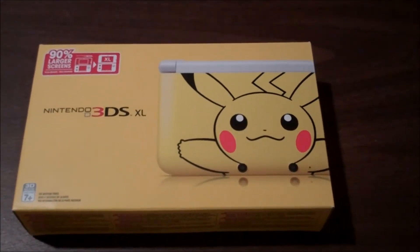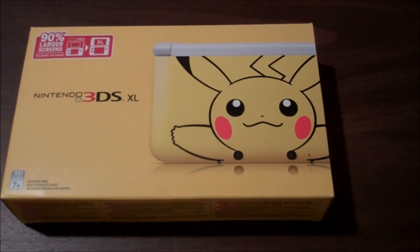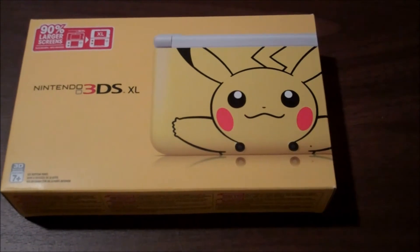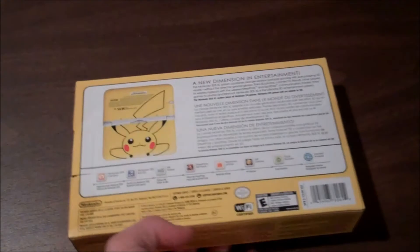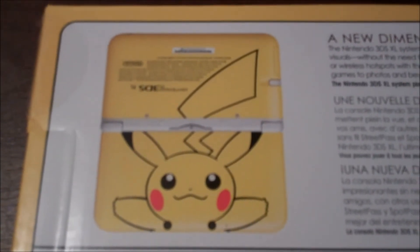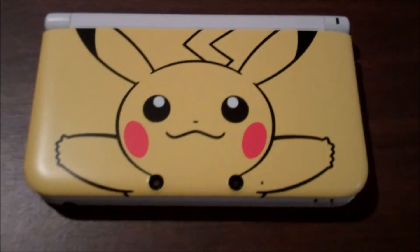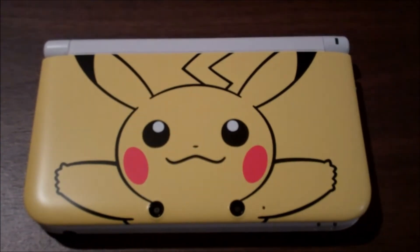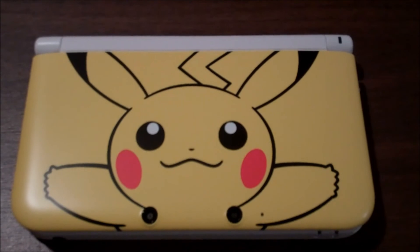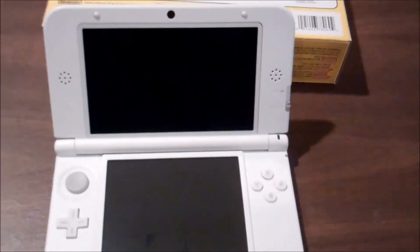The final item is the Special Limited Edition Nintendo 3DS XL with Pikachu on it — it's pretty cool. I'm not going to show you the back because I don't want anyone to see my serial number. There is Pikachu and it's a pretty nice system. Glad I got it — it seems to be in high demand with low supply.